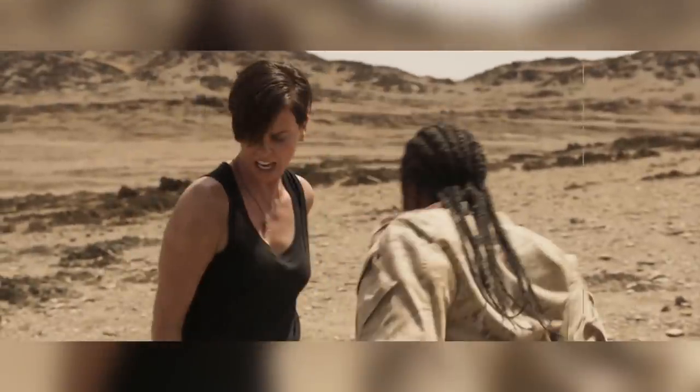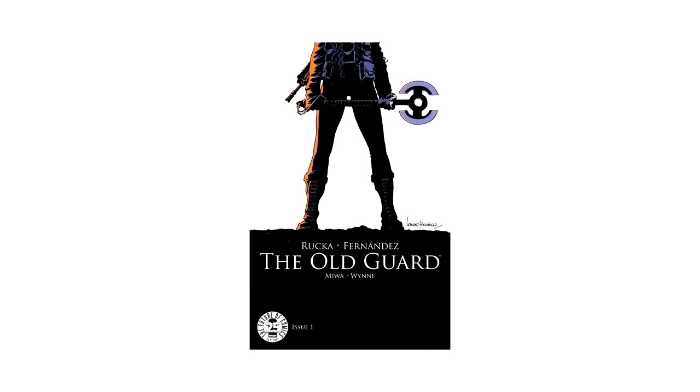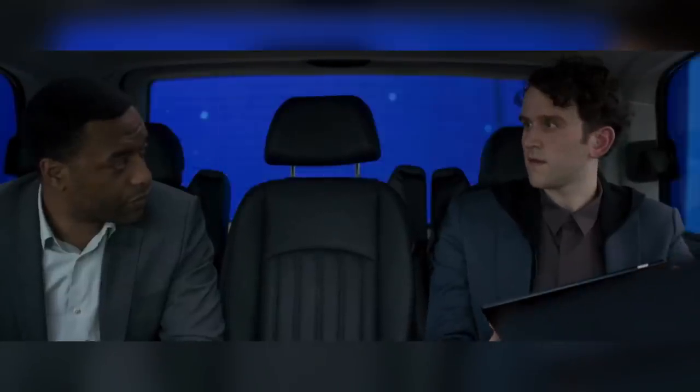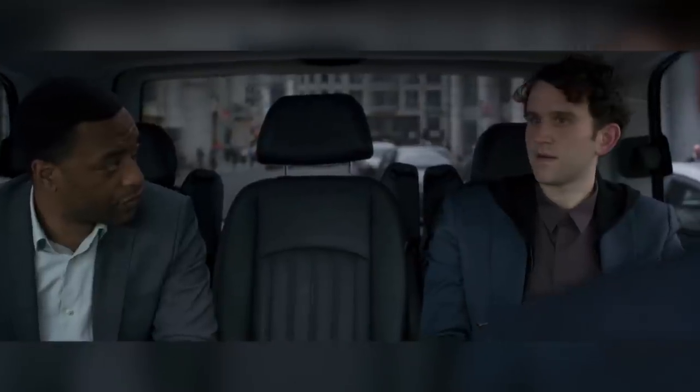The Old Guard is a Netflix feature film based on the comic book of the same name. It was due for release in July 2020, and so was affected by the Covid lockdown during post-production, forcing VFX houses to scrabble to change work and communication methods in order to deliver a total of 835 shots on time.